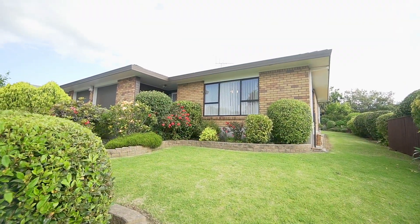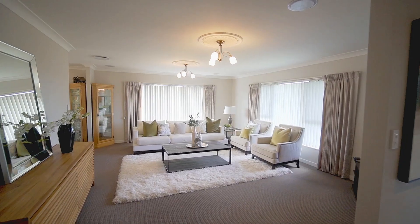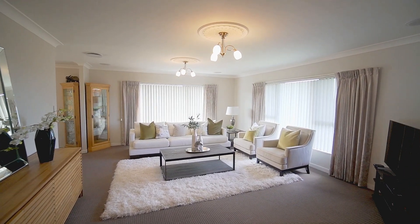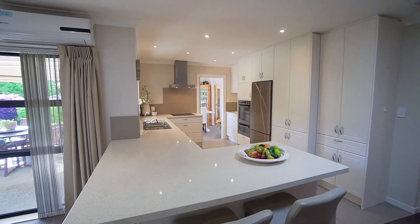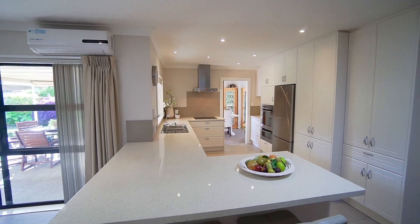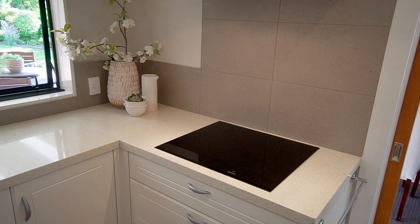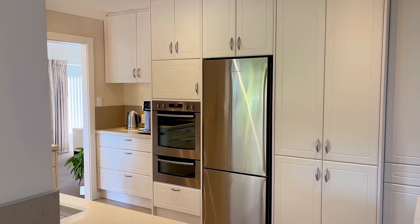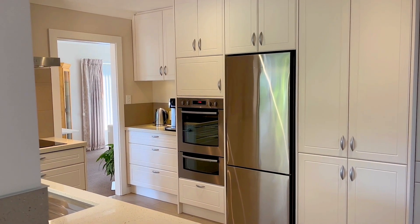Come on through, let's take a look. From the welcoming entrance hall, find the comfortable, generous formal living room. With a desirable elevated position, the sizable contemporary kitchen is a real delight and comes complete with all the bells and whistles, including underfloor heating, and is sure to impress and inspire the chef of the family.